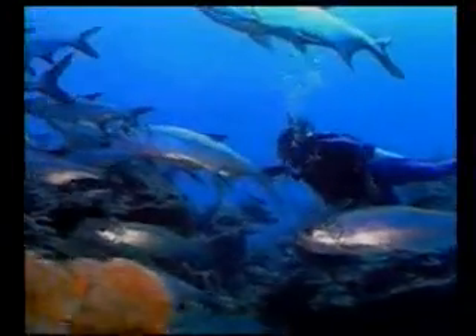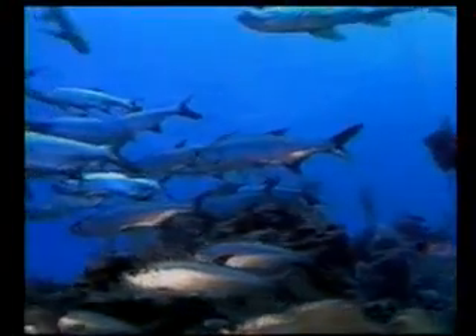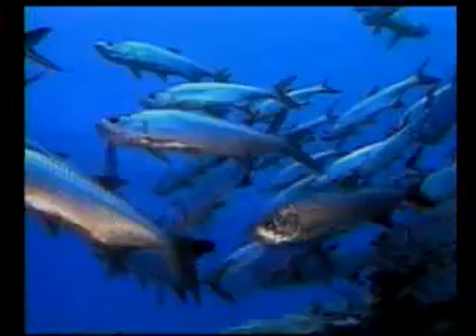Next to it is another fossil. This one belongs to another herring species, and like the other herring, it possesses exactly the same structure as its descendants living today.